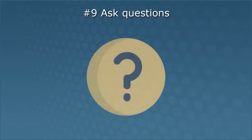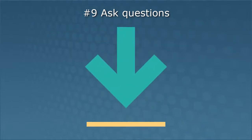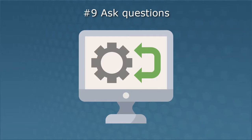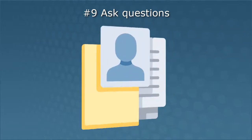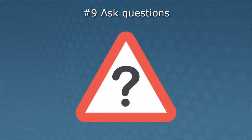Number nine: ask questions. When it comes to device and data security, it's always better to ask questions when faced with an unfamiliar or suspicious situation. Did you send me this link to download files from Dropbox? Is this a legitimate program to install? Do you really need me to provide that information? As your awareness increases about security issues, you will better understand what types of situations should raise questions.